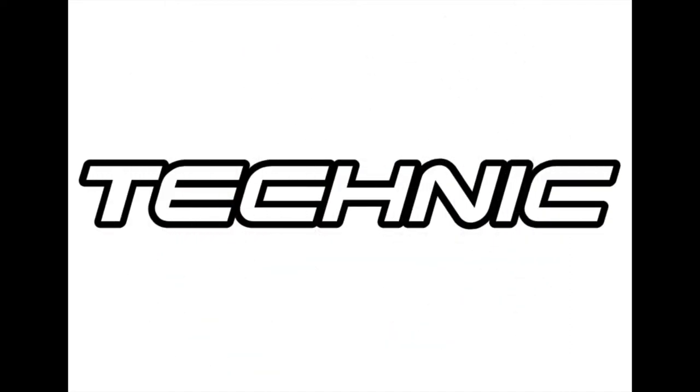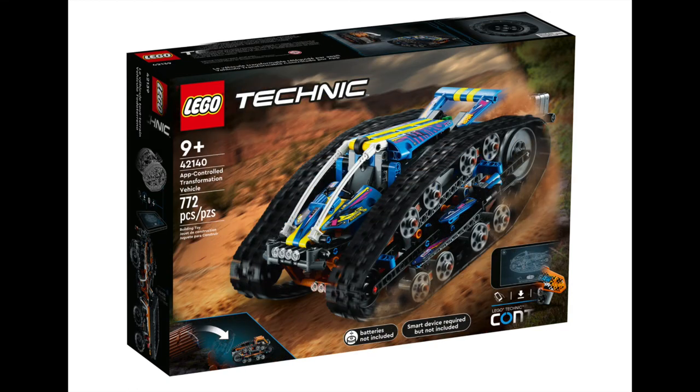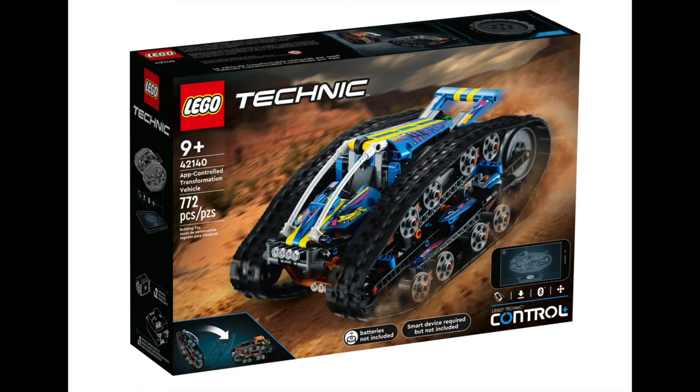Technic have 5 sets releasing this month with a little something for everyone. Starting with the 764 piece all-terrain vehicle — with steering, suspension, and moving pistons, it's just like the real thing. The set also comes with 20 log elements for a true outdoors experience, retailing for $119.99. The app-controlled transformation vehicle at $219.99 is a 722 piece set — designed like a race car mixed with a tank, this flippable vehicle is controlled using the LEGO Technic app, and you'll have a great time flipping sides and racing it.